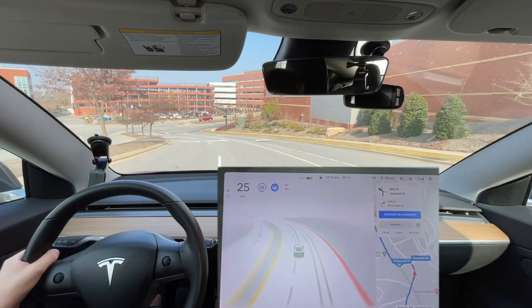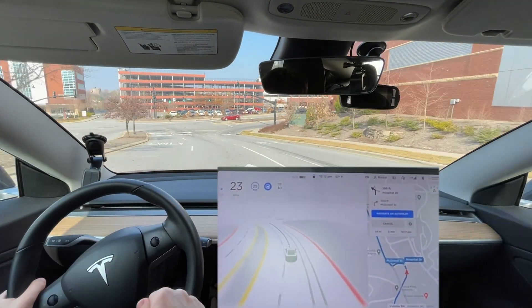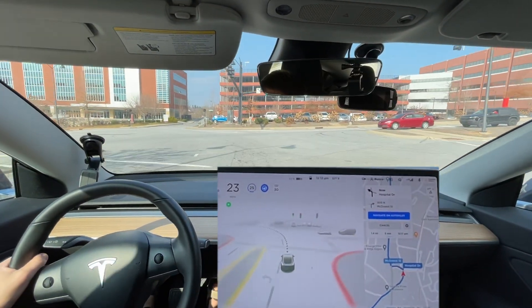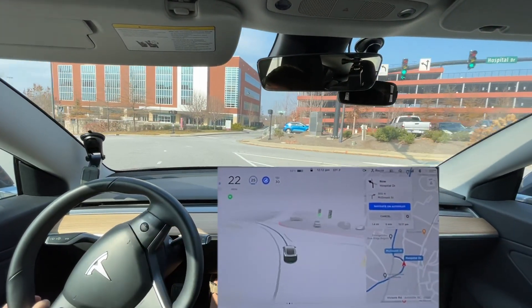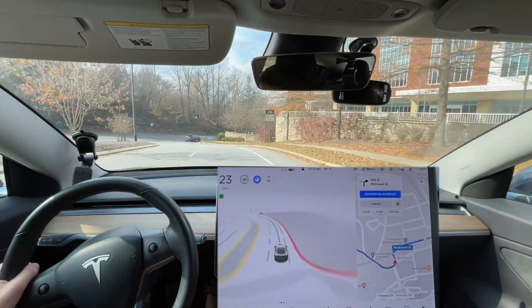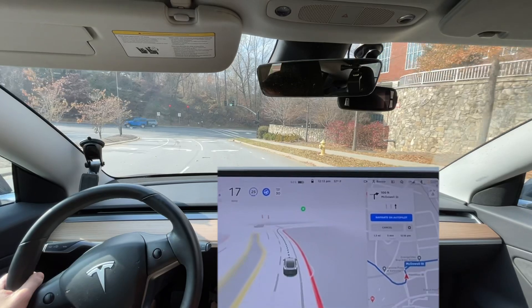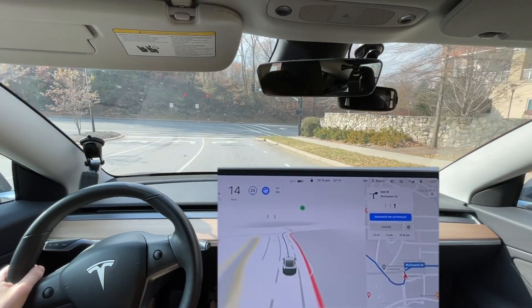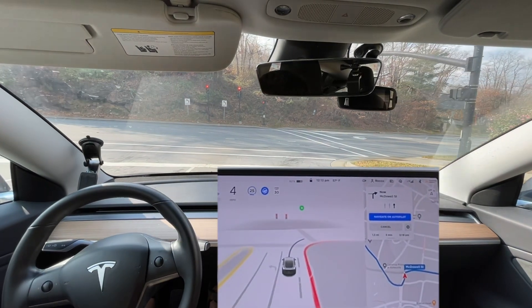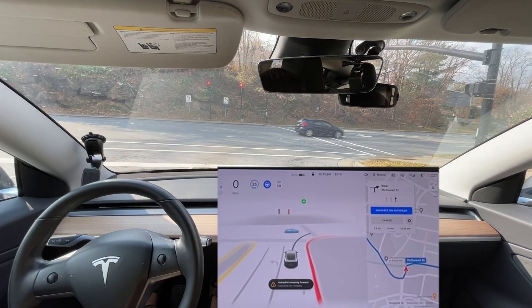It actually needs to be in this correct turn lane right here — it doesn't need to be in the left one. This is I think the first time we've ever gotten a green light here, and it improved — very smooth going through that, relatively speaking compared to previous updates. It still could be smoother; it had a couple of jerky moments, but otherwise very good.